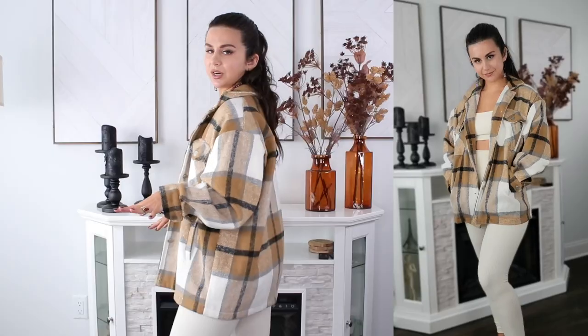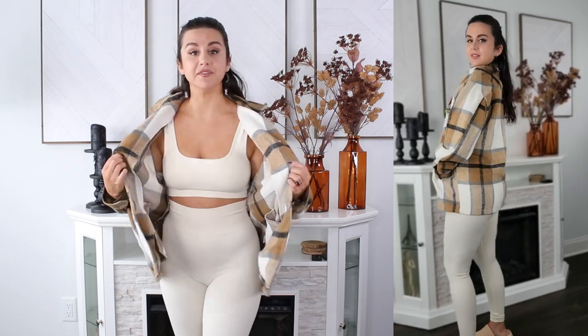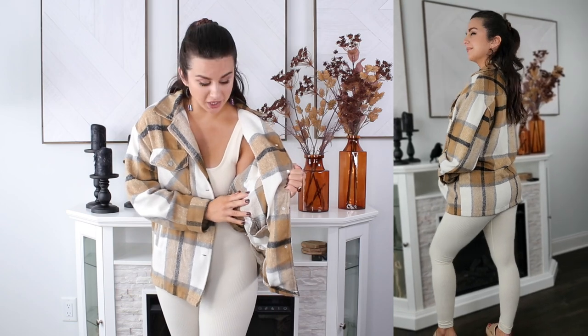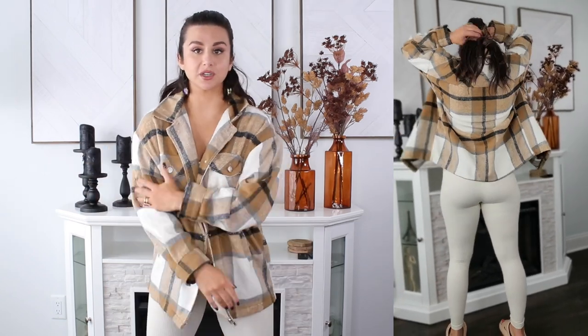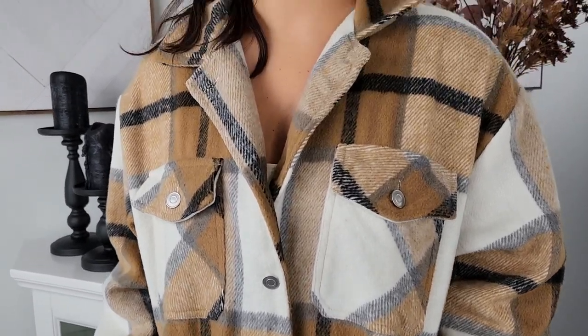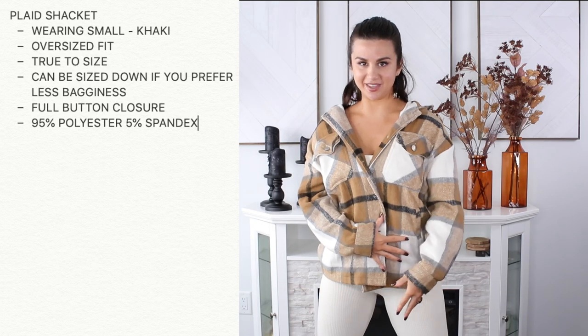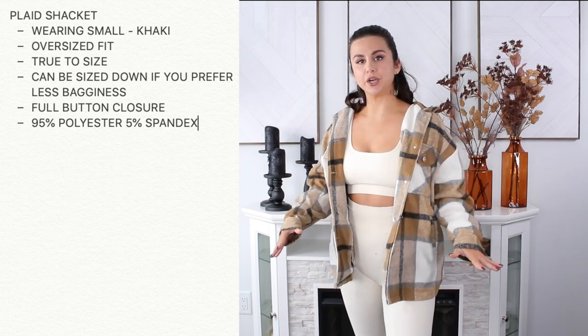I love the oversized look especially wearing these leggings — it covers my bum really nicely. It's very soft and fuzzy on the outside but not on the inside; the inside has a little bit of a rougher texture. This shacket is perfect for layering — you can wear a long sleeve underneath and there's enough space to do that. I purposely went with this one for the tans, the creamy off-white, and the nice contrast of the black. I wouldn't wear it buttoned up — it's just meant to hang open, especially with the oversized fit. Another cute way to style it is to tie it right around your waist, adding that little twist of fall.